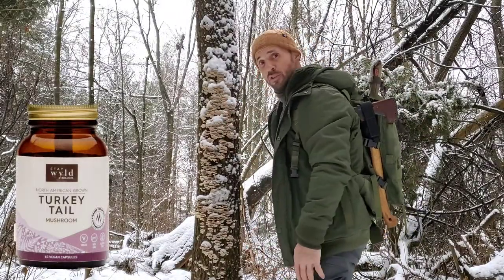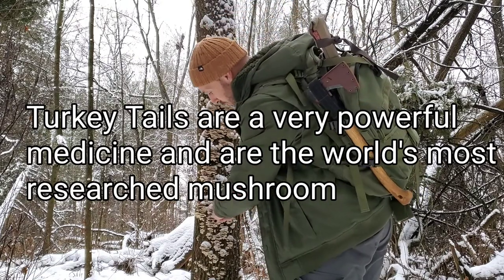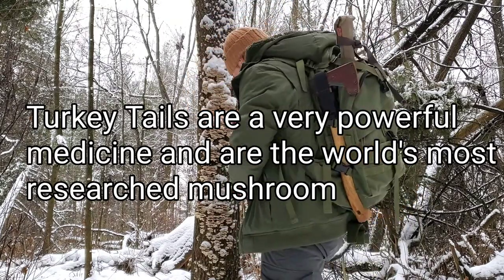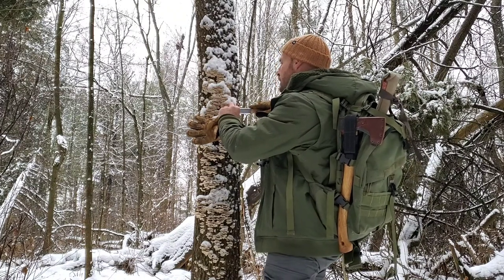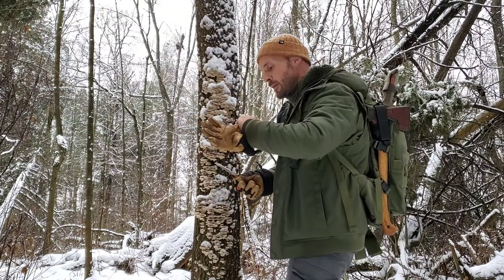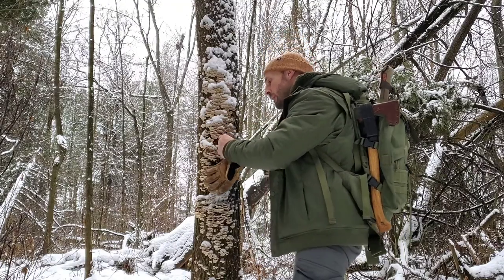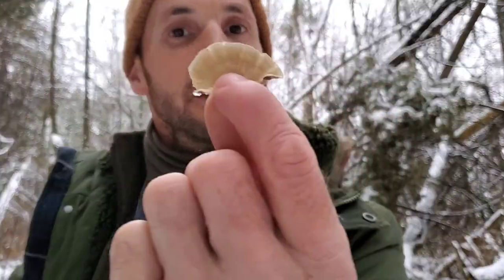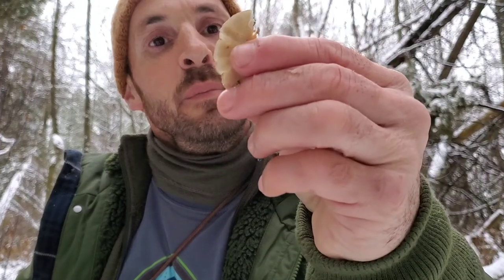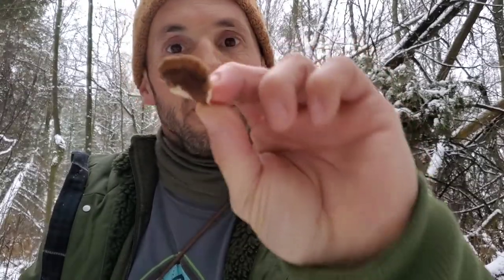I think I found some turkey tails. I'm not sure - I'm gonna bring some home and inspect them more. They actually look good. They are still kind of whitish on the bottom and it doesn't look like anything's been decomposed. So I'm gonna go ahead and bring these home and do a spore test, see if these ones are gonna be any good.